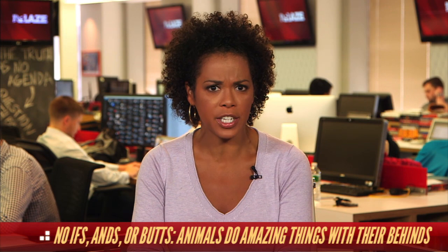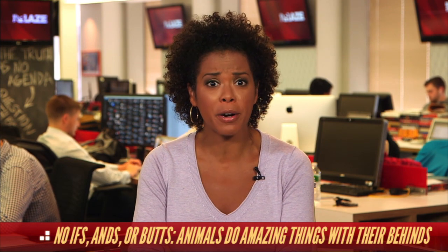Greetings, Hot Listers. I'm Amy Holmes at TheBlaze.com. And today, by viewer request, by way of Cracked.com, I bring you five animals that can do amazing things with their bottoms.